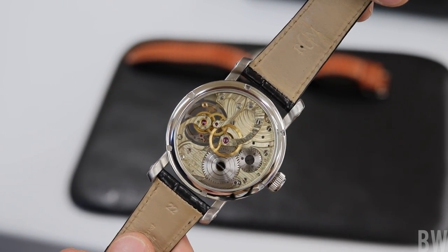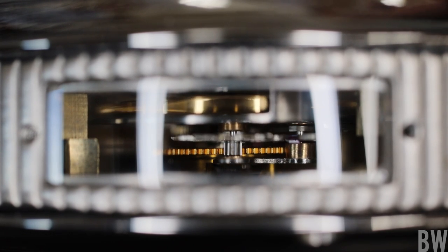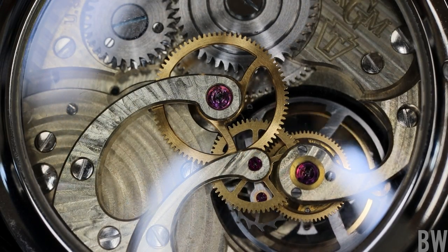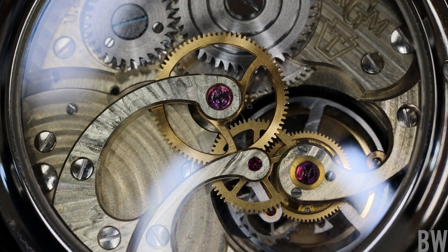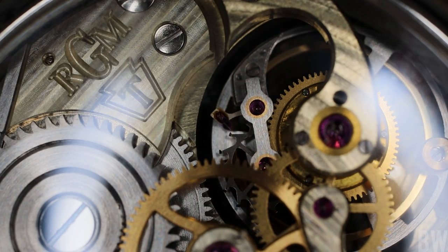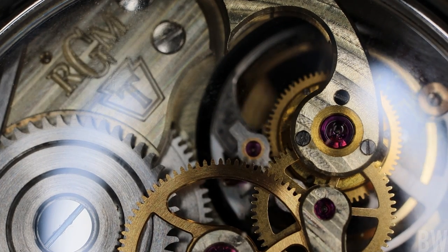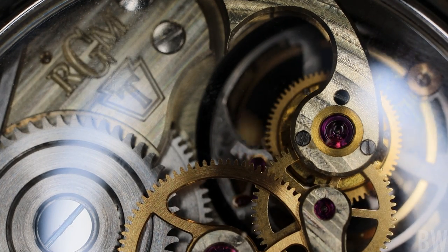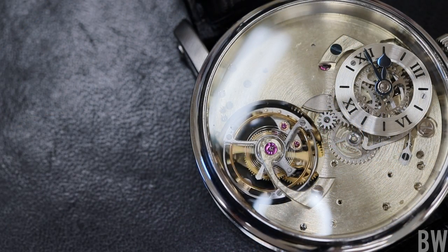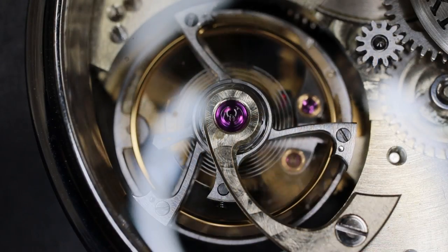I've never handled a tourbillon before until this point, and it was very loud. This particular version is not finished to the same degree as the production models — it was a prototype of sorts that RGM created as they were dialing in everything and getting it tooled and ready for production. It has an almost unfinished appearance in elements that I think makes it look very different and very beautiful.